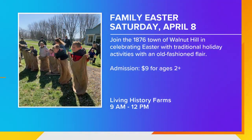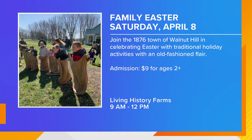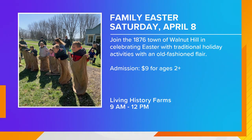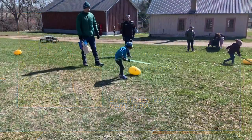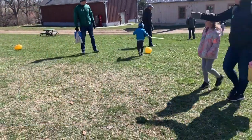We have an Easter celebration over at Living History Farms, too. That'll be Saturday, April 8th, which is the day before Easter. We'll have egg hunts, horse-drawn wagon rides, baby animals, crafts, stories, and we'll be doing some spring training with our historic baseball team. And of course, the Easter bunny.